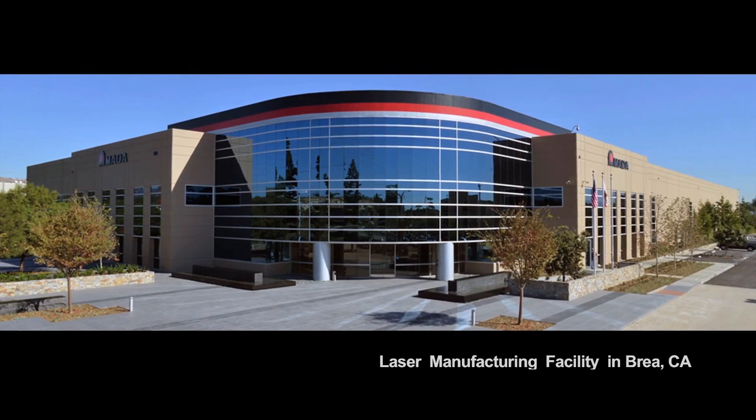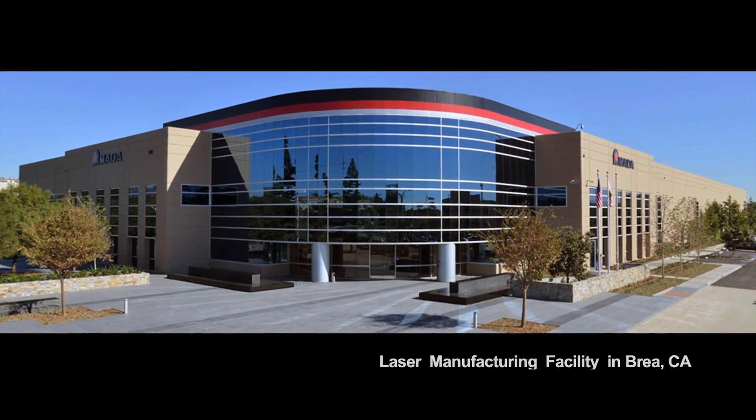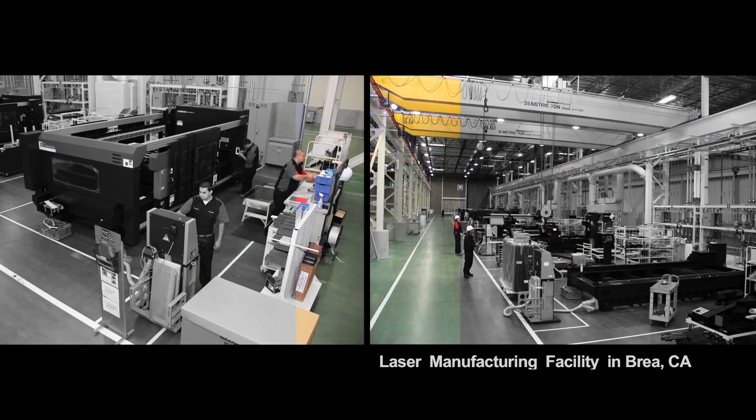We went to Amada because Amada, in our view, gets it. They design their product for people like KSM Industries, who are in that high-mix, low-volume industry. They understand the issues that we go through. They're not afraid to ask us what we are looking for — they listen to that and they respond to that. And I think the equipment they manufacture shows that.